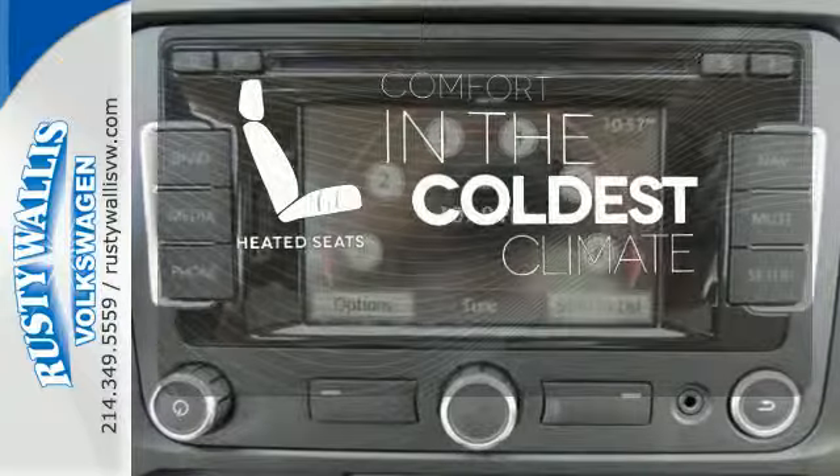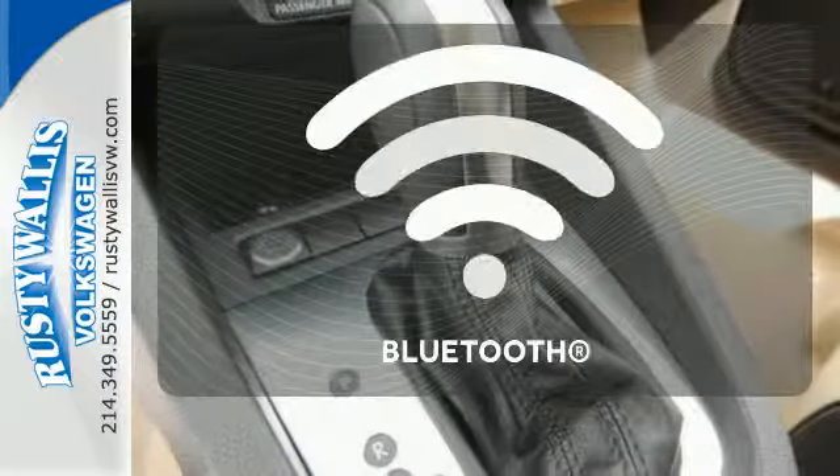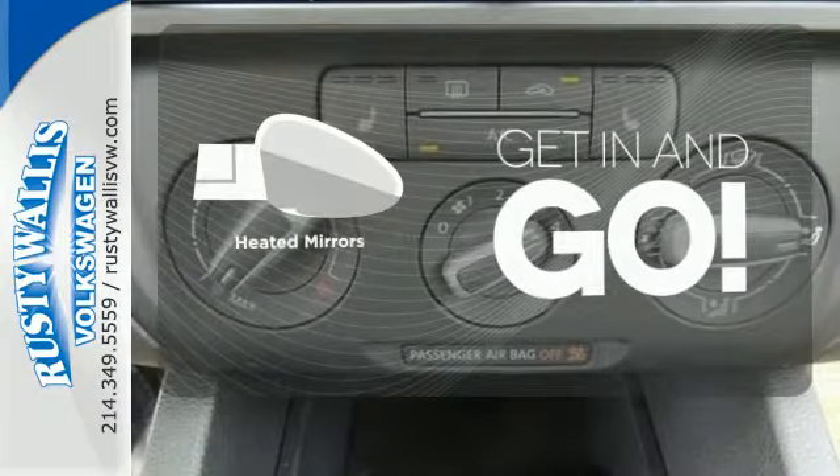The heated seats keep you comfortable no matter how cold it is. You don't have to put your life on hold when you have Bluetooth. Heated mirrors improve visibility in frosty weather.